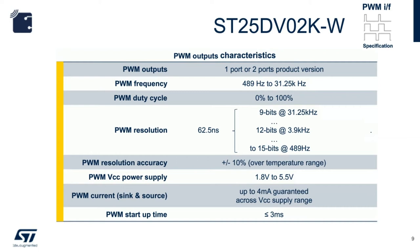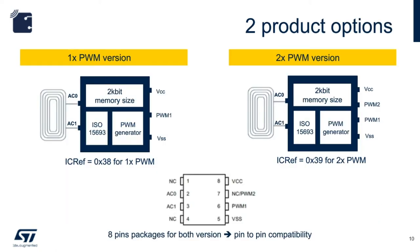The PWM start-up time is 3 ms or less. Both devices — the one PWM output version and the two PWM output version — are pin-compatible. Each device can be identified by reading the IC reference registers: 0x38 for one port and 0x39 for two ports.